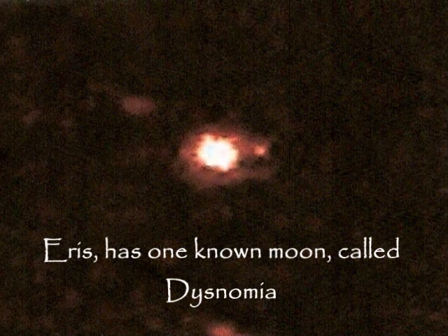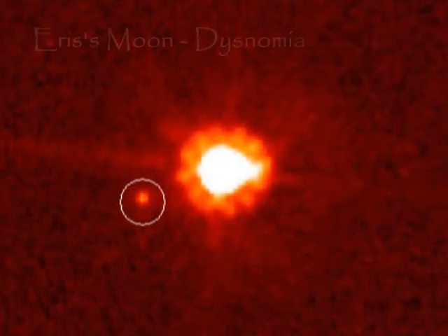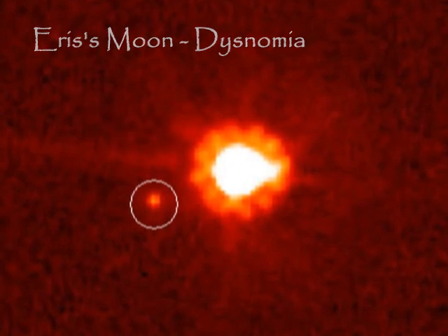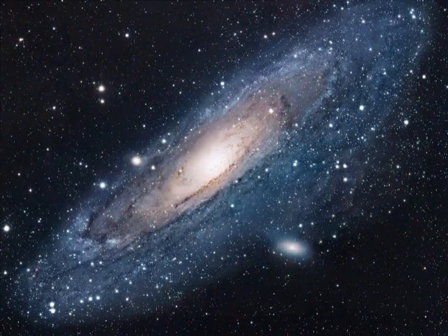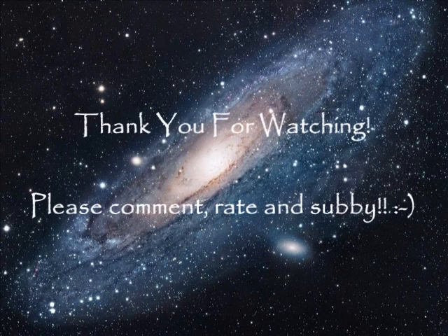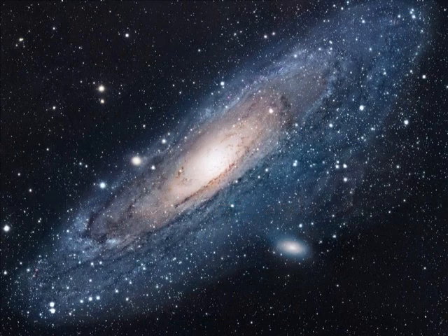Eris has one known moon, called Dysnomia.